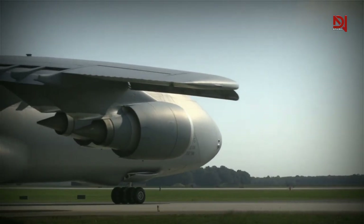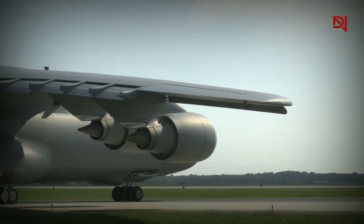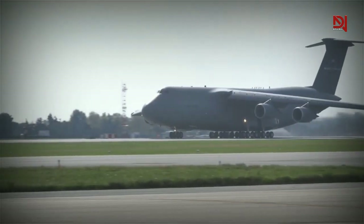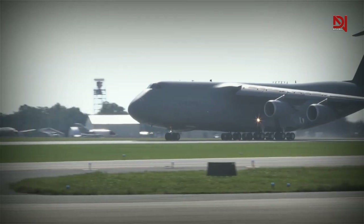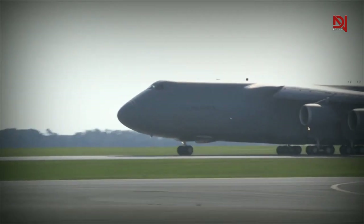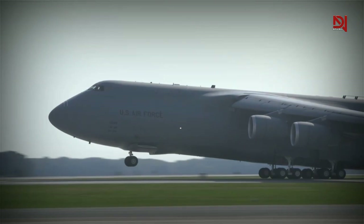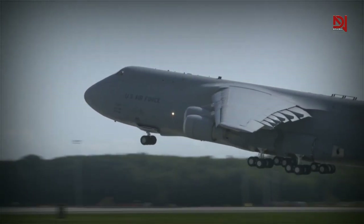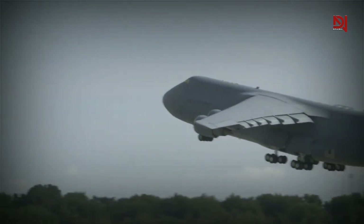Additionally, these engines enable the C5 to fly at a 38% higher altitude than before. This means that the aircraft can now carry 120,000 pounds of cargo over a distance of 5,250 miles, allowing for non-stop flights to the Middle East without the need for refueling along the way.